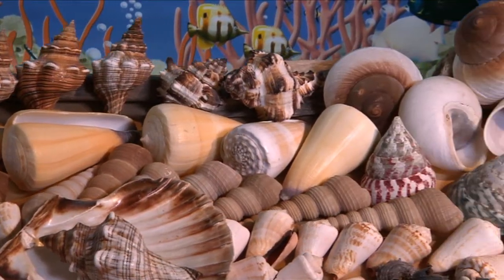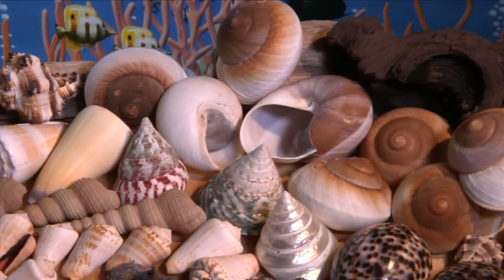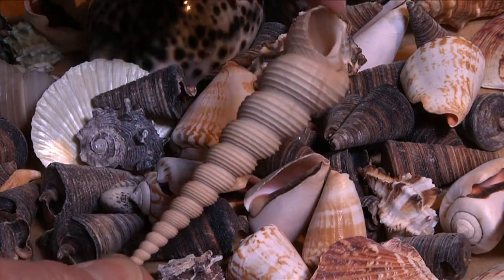Sea shells are one of the prettiest natural objects available, and we have a beautiful selection of some of the prettiest and most interesting. We have chosen them for their beauty and size as well as their variety.